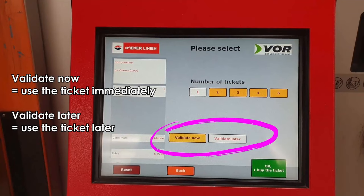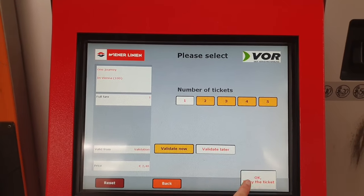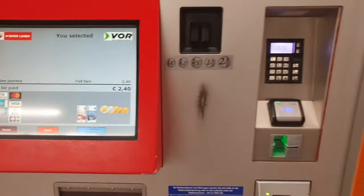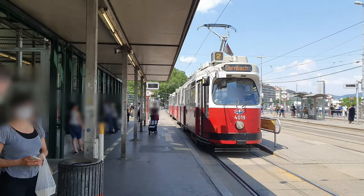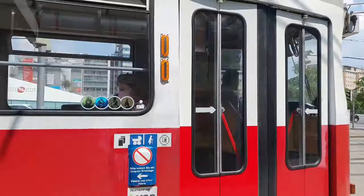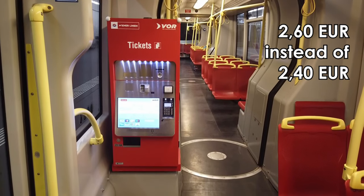After selecting the ticket you have to choose whether you want to use it immediately or validate it later. I opted to validate it later and I will show you how to do that in a moment. Finally, you just need to pay, which can be done either using credit card or cash. In addition to purchasing the ticket at the automat in the subway station, you can also use one in the tram. However, please note that the single fare is slightly more expensive there.